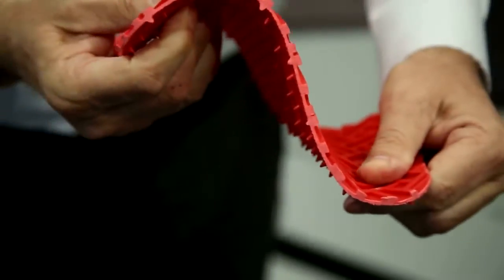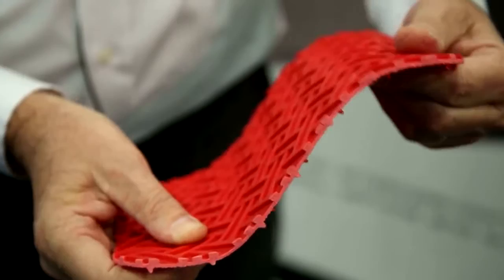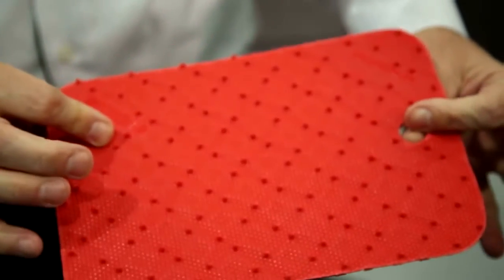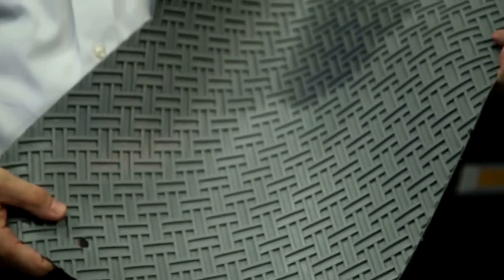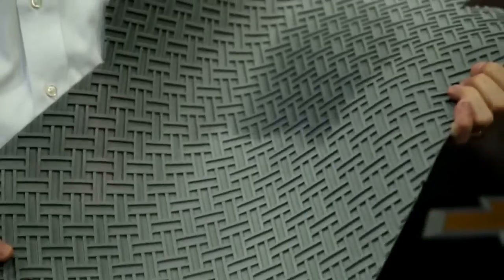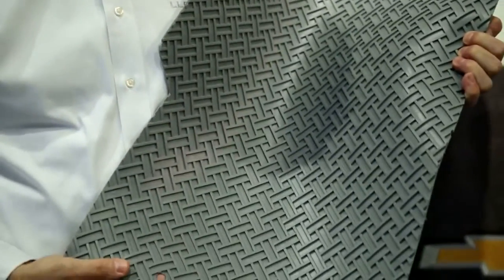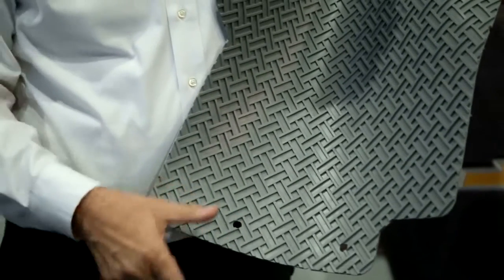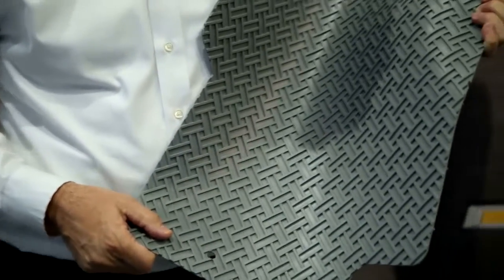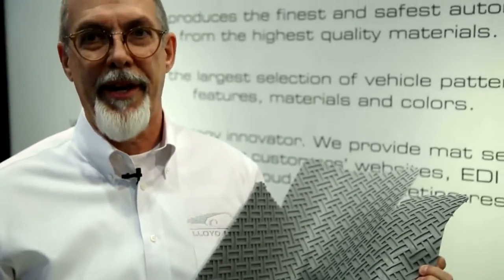It has an anti-slip nib backing on the back to hold your mat in place. It also has fasteners that are made up to whatever fastening system your car has. Or if your car is an older vehicle without a fastening system, we have our own proprietary system. We have some holes already provided, and we provide a hook that will mount into your car so your mat will stay completely in place.